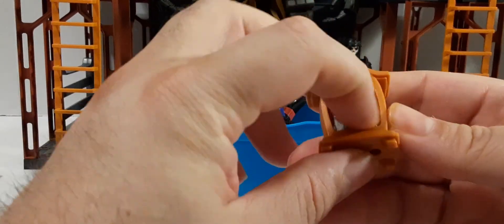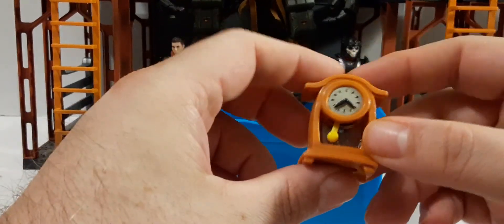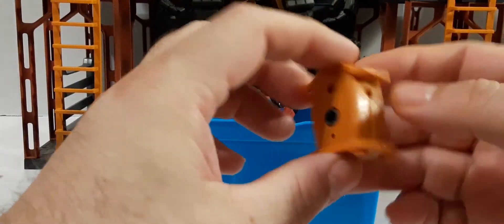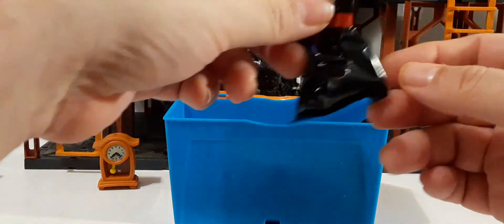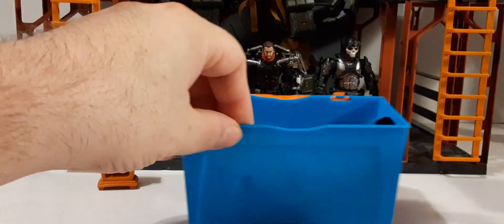It looks like you can turn this mechanism on the clock — you turn this piece and it does something; we'll have to check that out. That's interesting. And here we get a couple of trash bags; it seems like there are parts inside — we'll take a look at those in a minute.